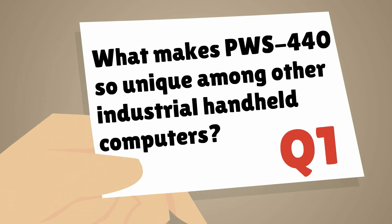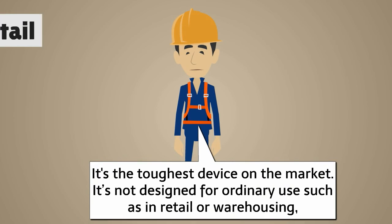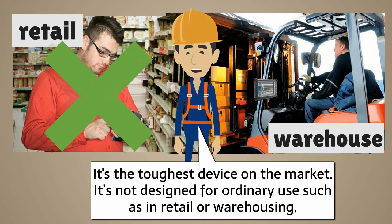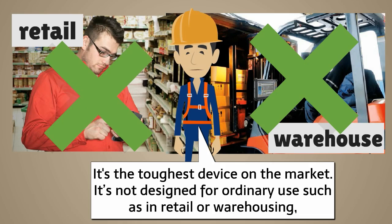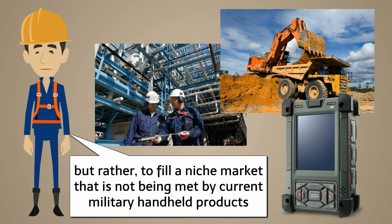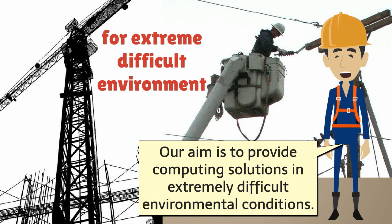What makes the PWS440 so unique among other industrial handheld computers? It's the toughest device on the market. It's not designed for ordinary use such as in retail or warehousing, but rather to fill a niche market that is not being met by current military handheld products. Our aim is to provide computing solutions in extremely difficult environmental conditions.